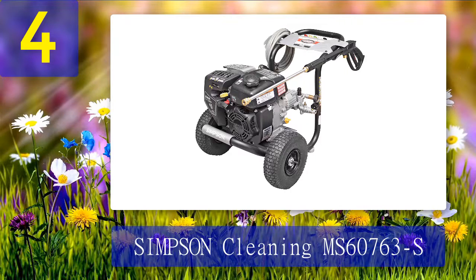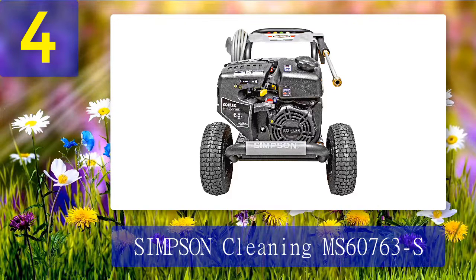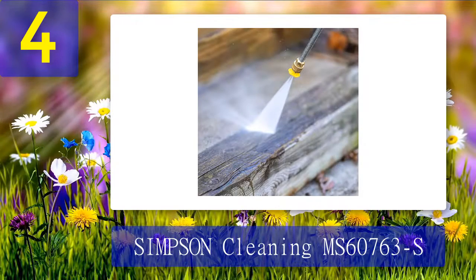Coming in at number four: Simpson Cleaning MS60763S. This pressure washer is powered by a Kohler RH265 premium residential engine and an OEM Technologies axial cam pump. Its steel construction frame is supported by 12-inch removable wheels. It comes with five nozzles and a 25-foot hose.